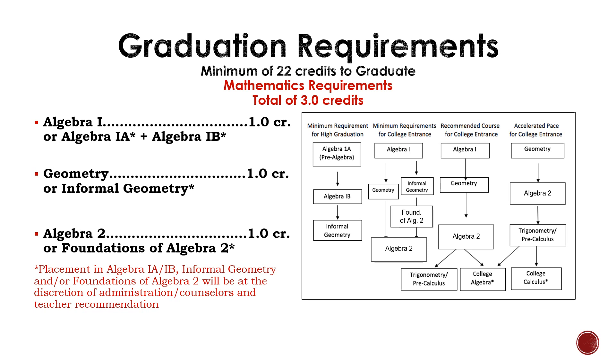To graduate from Brandon Valley High School, students must earn three credits of math. For most students, these three math credits will be Algebra 1, Geometry, and Algebra 2. We have included a flowchart on this slide to help you understand what math class you should take next. If you have questions about what math class you should take, your current math teacher is your best resource. Do not be afraid to ask for their recommendation. There are situations where a different math class is recommended based on grades earned in previous math classes.